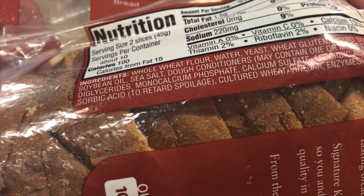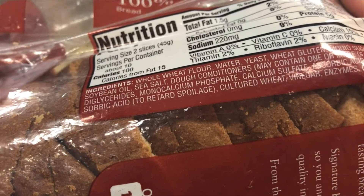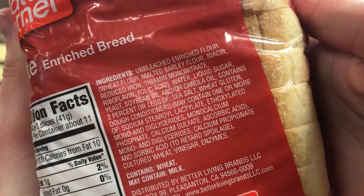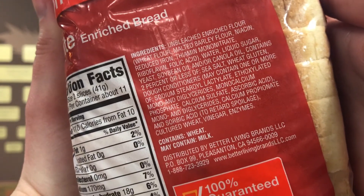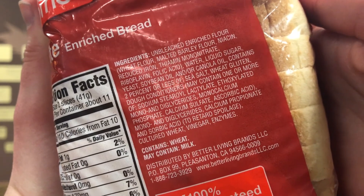You want to look at the very first ingredient and look for the word 'whole.' As you'll notice in the 100% whole wheat bread, the first ingredient says 'whole wheat flour.' Looking at the white bread label, the first ingredient says 'unbleached enriched flour' — so it's missing the word whole, meaning it's not actually a whole grain.